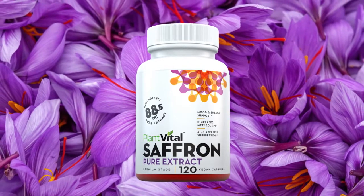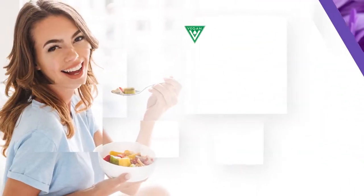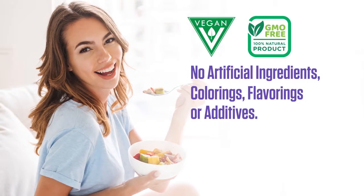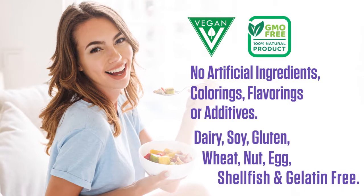Today, PlantVital has created a highly pure saffron extract that is all natural, vegan, non-GMO, and contains no artificial ingredients, colorings, flavorings, or additives.